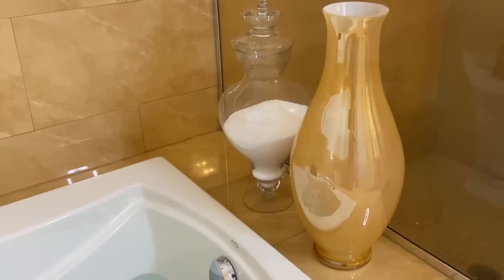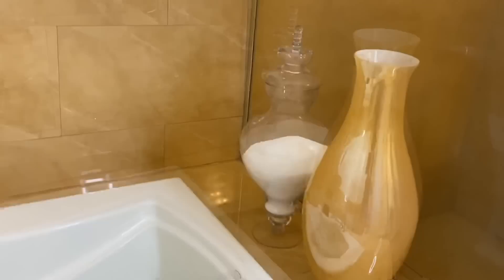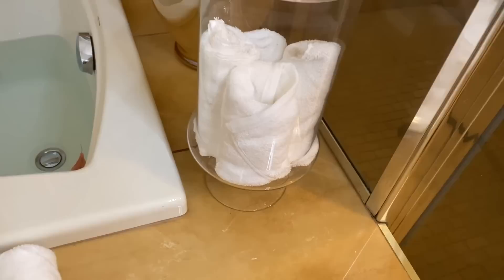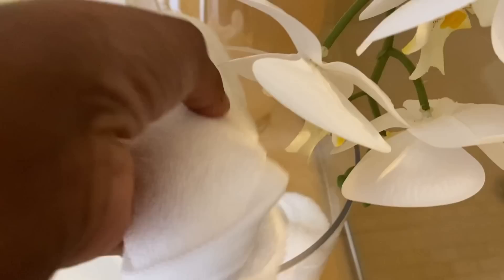By the top area I keep this big jar with Epsom salt that I got from Amazon — the jar you can get from HomeGoods or Amazon as well. I added this big vase where I'm going to put some flowers — the vase is from HomeGoods. I also added another jar where I'm going to put my face towels. It's really important to keep your face towels covered to prevent bacteria and pimples.